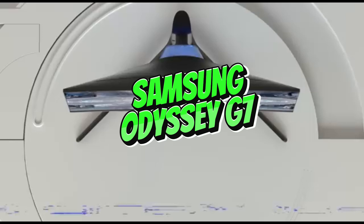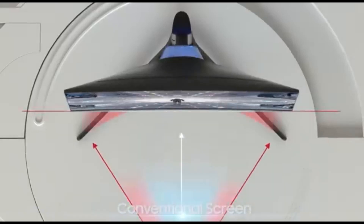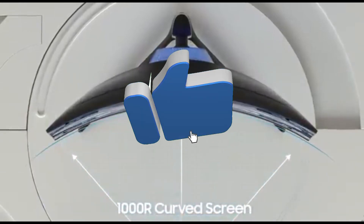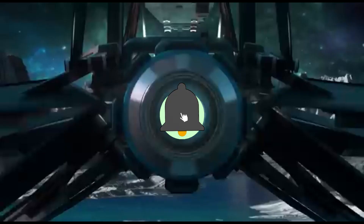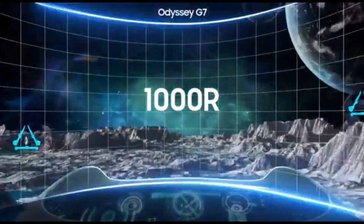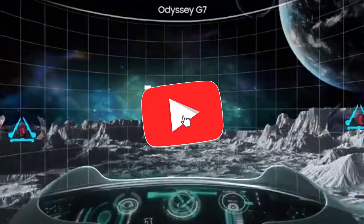Number 5: Samsung Odyssey G7. The Samsung Odyssey G7, the pinnacle of high-performance perfection in the world of monitors in 2024, ushers you into the future of gaming. With its cutting-edge features and vivid picture, this 240Hz gaming monitor redefines the gaming experience for the most demanding gamers.